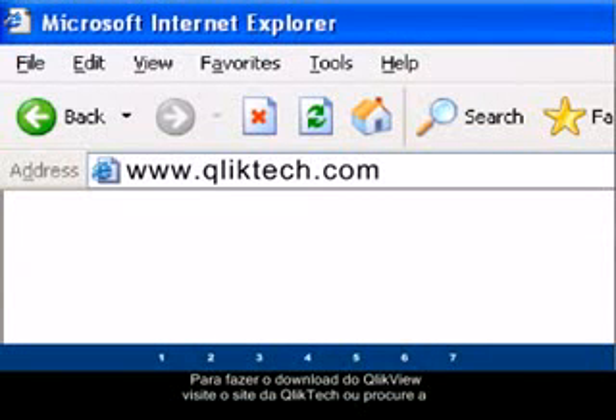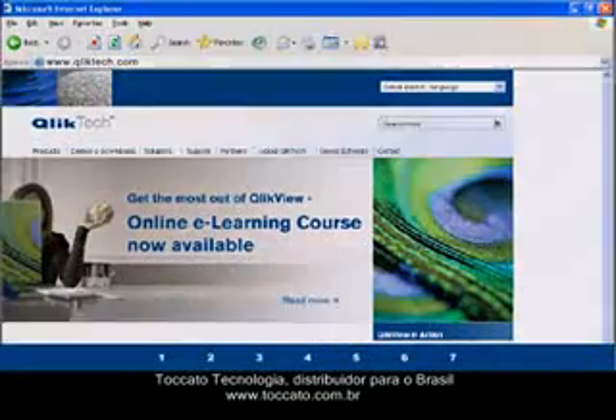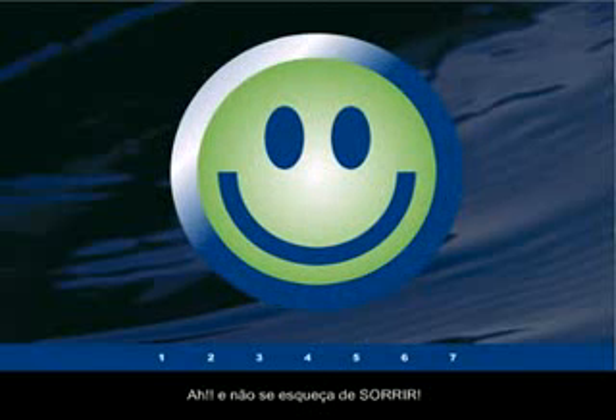To download your free trial version of QlikView, please visit our website at QlikTech.com or contact a regional QlikTech representative today. Thanks for listening — and don't forget to smile.